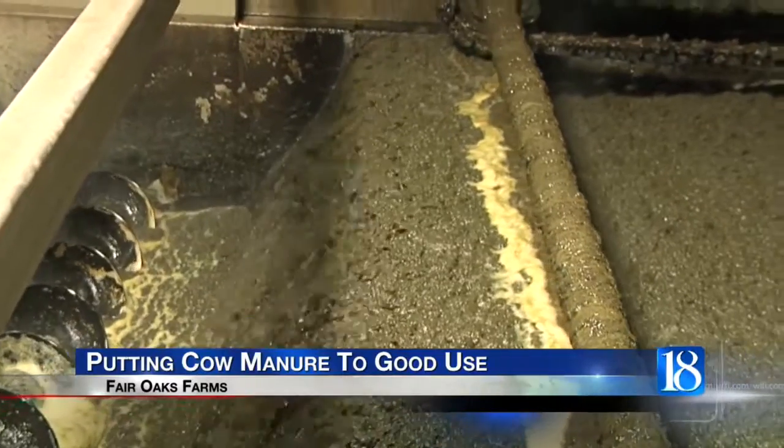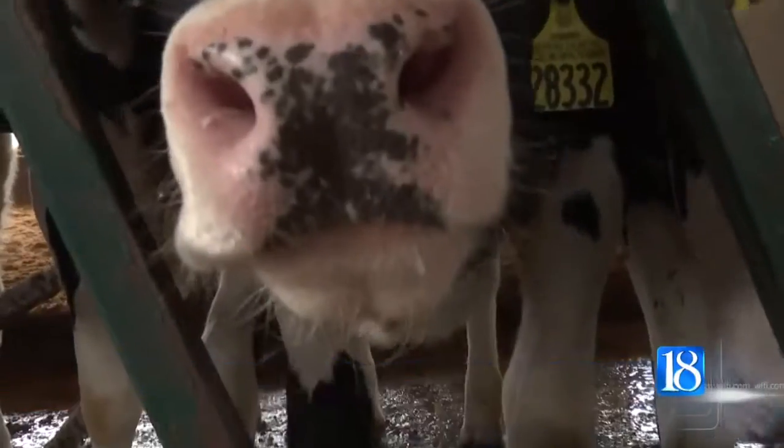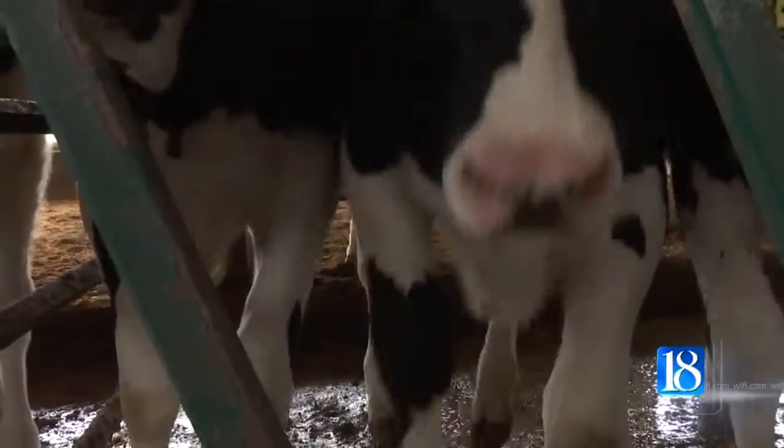It's brown, it's gross, and it stinks. But Midwestern BioAg is putting dairy cow manure to good use. With this new process, what we're able to do is transform the manure into a precision ag product, and at that point you're able to transport it great distances.